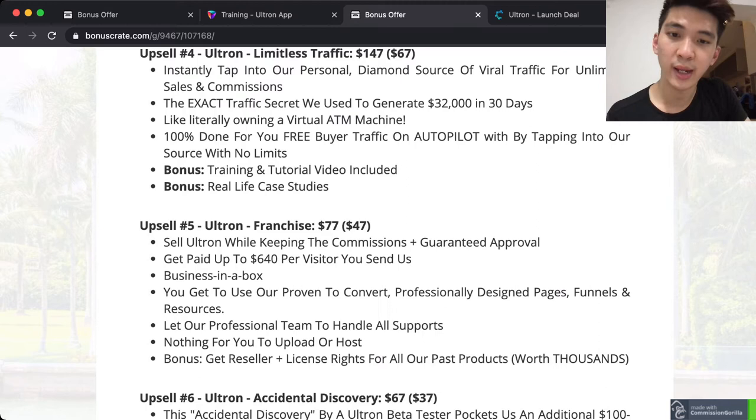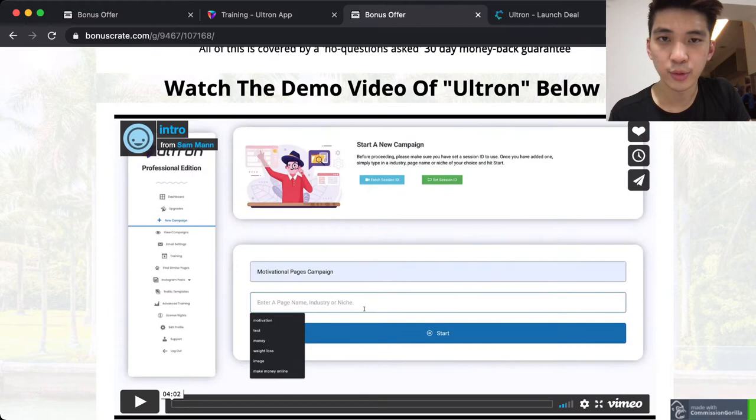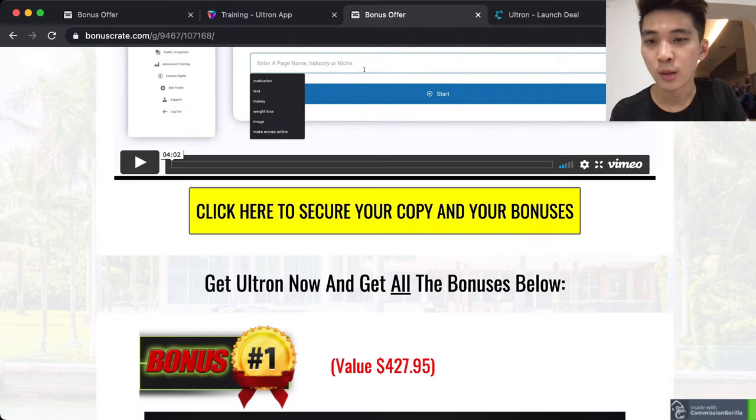For more detail on the upsales, I'll leave the link under the description — you can always go there and check it out. You'll see the same page exactly as I'm showing now, and there's also a tutorial demo video inside the page. Please remember to click the link to find out more.